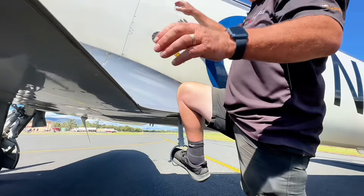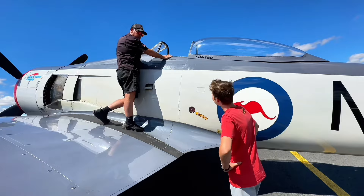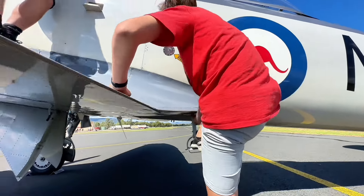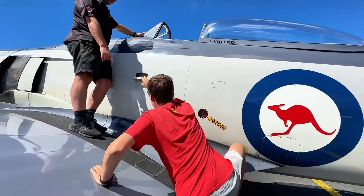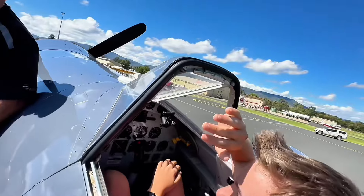It's got a step here — see, it's spring-loaded. Pull the step down and you can step in there, then reach forward to the handle. Do you want to sit in it? Yeah — use that step, put your foot in there, come up on the wing.